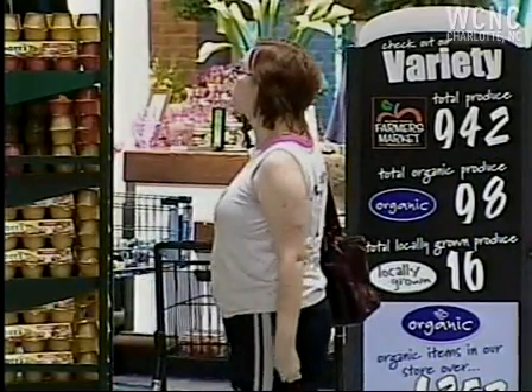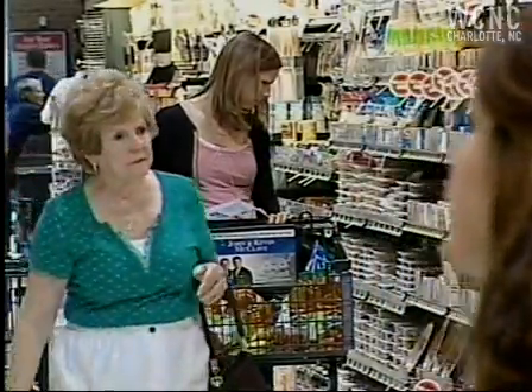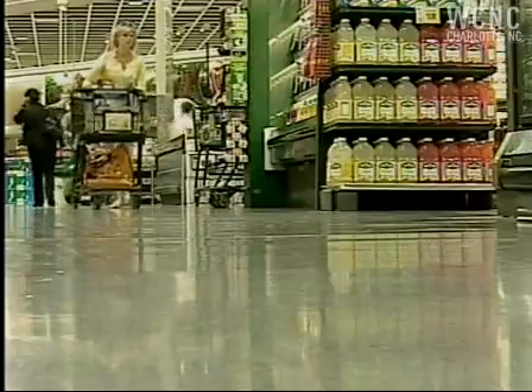And if something's on sale four for $5, you can buy just one and get the sale price. But if you really want to hit it big, go for all four and use a coupon for each one. Most people don't know they can do that.